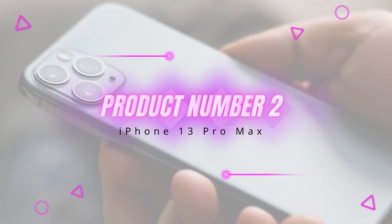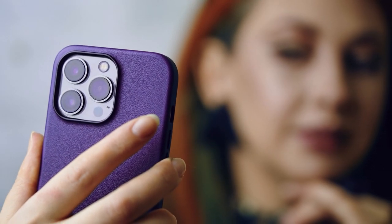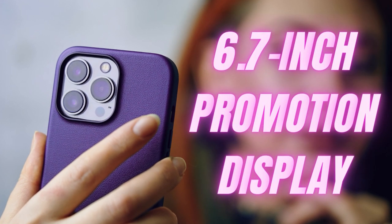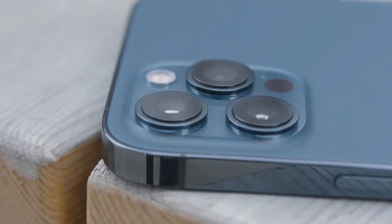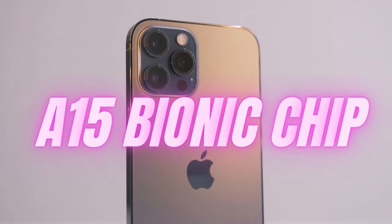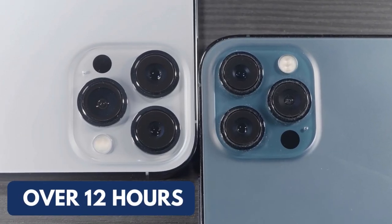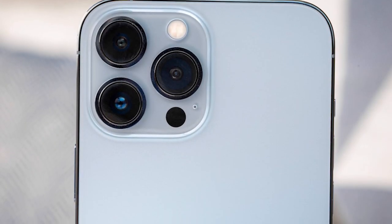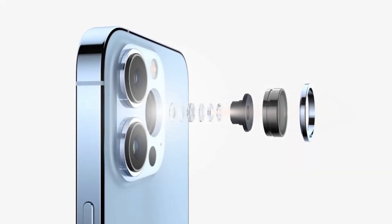Product number two: iPhone 13 Pro Max. The iPhone 13 Pro Max earns the title of the best phone thanks to several key upgrades. This includes a new 6.7-inch ProMotion display that scales up to 120Hz for silky smooth animations, awesome performance from the A15 Bionic chip, and epic battery life of over 12 hours in our web surfing test.